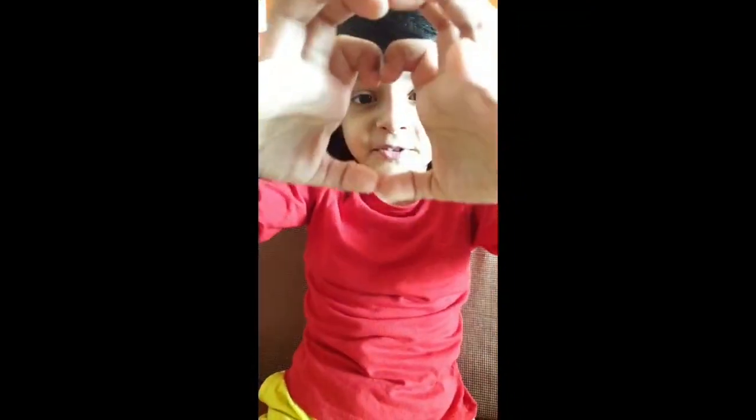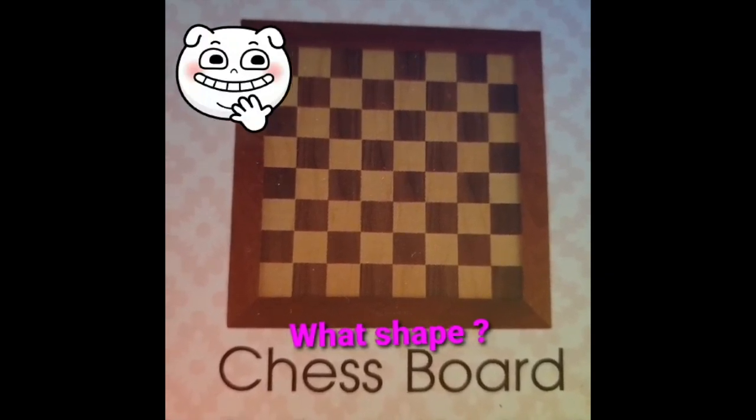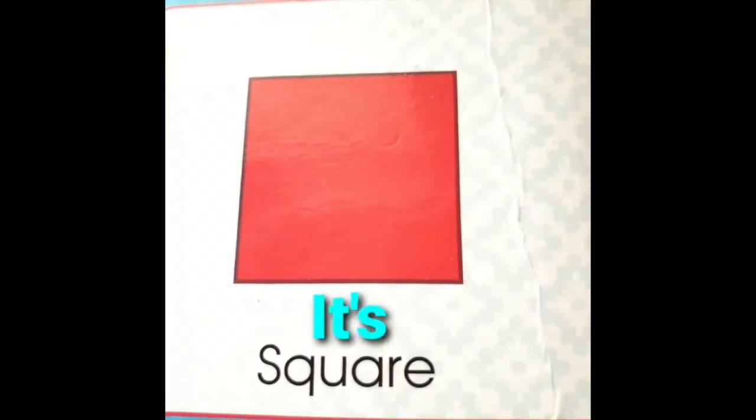Vicky, let's learn shapes today. It's a chess board. What shape is my chess board? It's a square. Yippee!